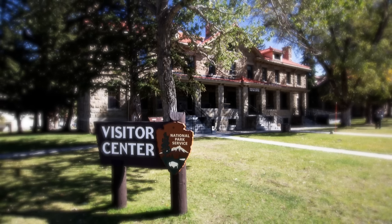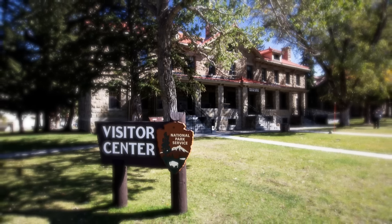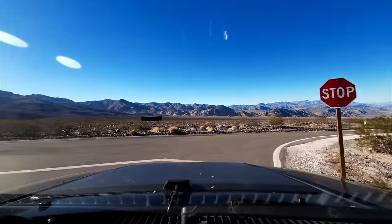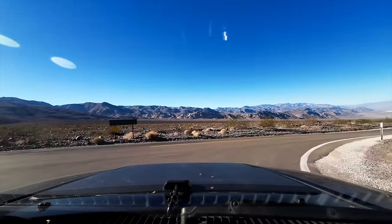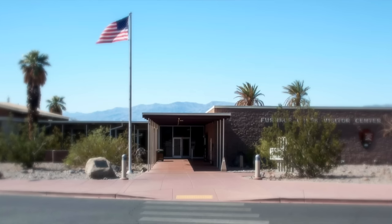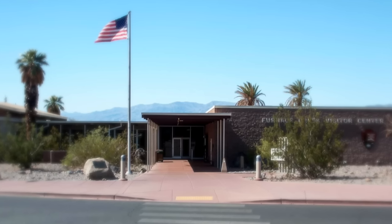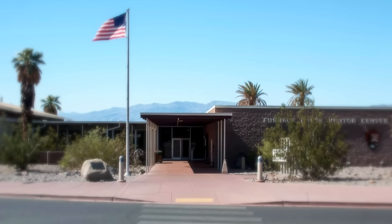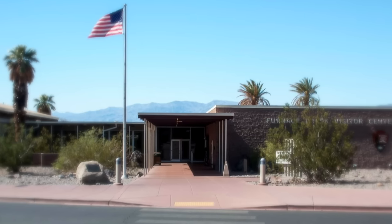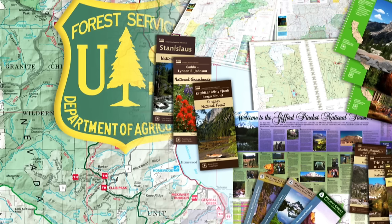On that same trip to Death Valley, we knew a highway was closed when we were going into the area. A few days later, we stopped at the visitor center and found out it was open again before we left — and knowing that probably saved us from an extra hour and a half of detour driving. Sometimes ranger stations even have paper maps available, which don't require power, don't require a cell signal or GPS signal to work. Paper maps are the perfect backup for navigation.